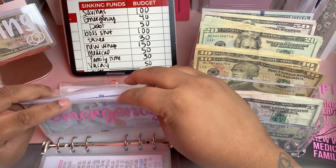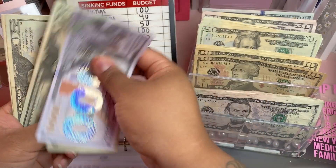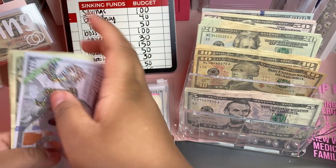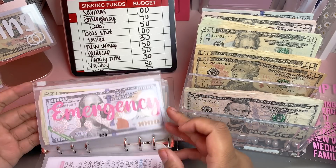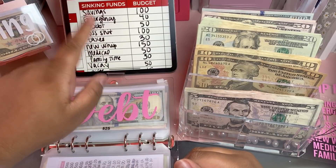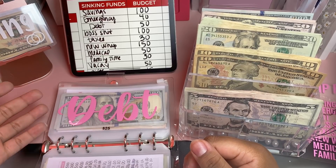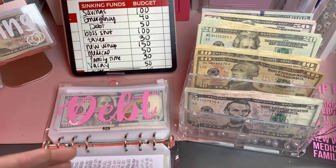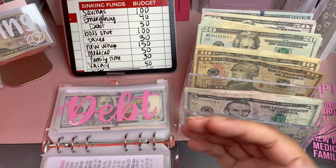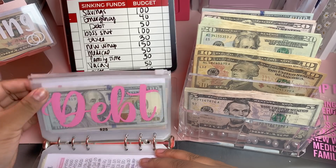Next up is emergency — we'll be adding $40, bringing our new total to $1,081 in our emergency fund. A lot of the DMs I get are about how much money to put into each fund. My suggestion is to first find a budget worksheet, write out your income and bills, then move into sinking funds. I can't tell you how much to put in — it depends on what's left over, your goals, and your timeline. It's a personal journey.